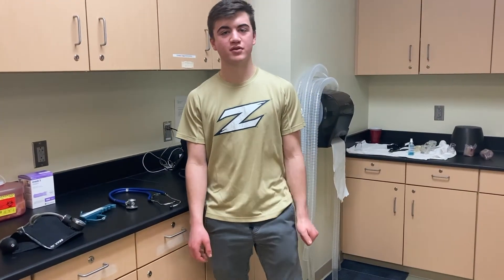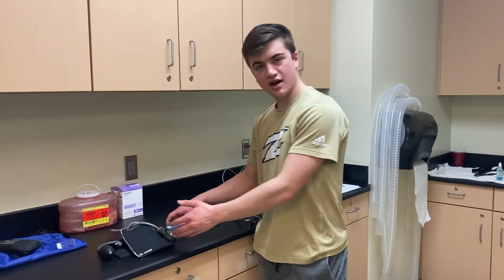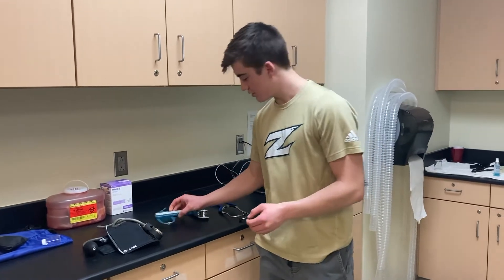Over in this corner of the Human Performance Lab we have the more basic materials that you'll be using in your first few years here at Akron — things like the blood pressure cuff, the skinfold calipers, and the stethoscopes. These are usually used in experiments and labs during your first few years. In the next few clips we'll show you some of the more high-tech equipment available as you grow into the program.